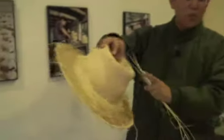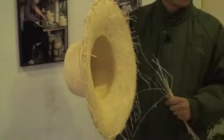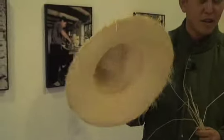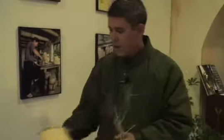And they make hats like this. This is the original, real color of the fiber. You can find hats from $5 up to $800, $900, depending on how fine the weaving is.